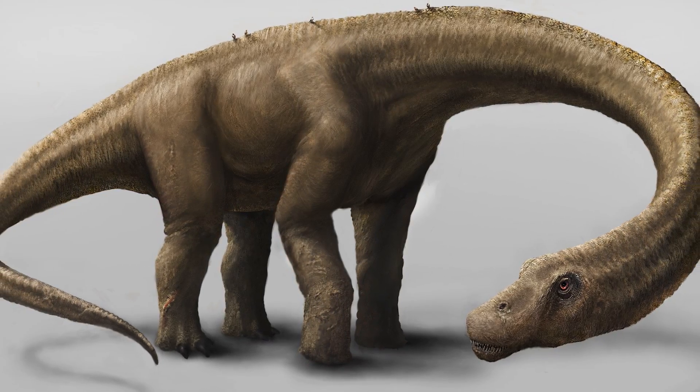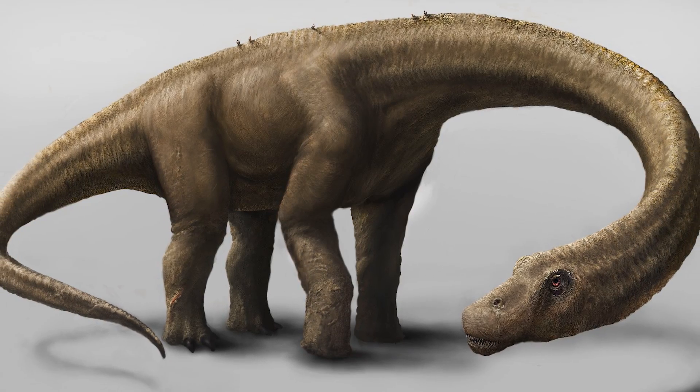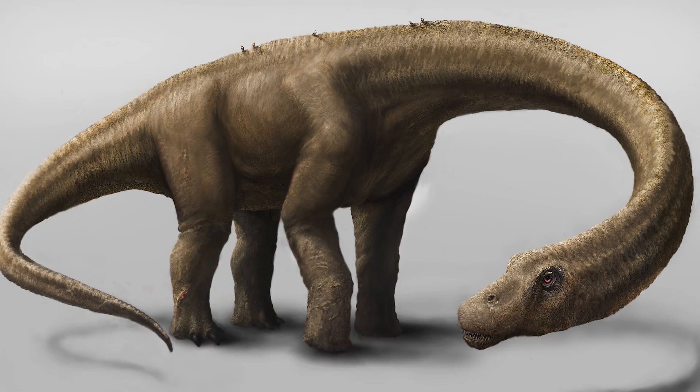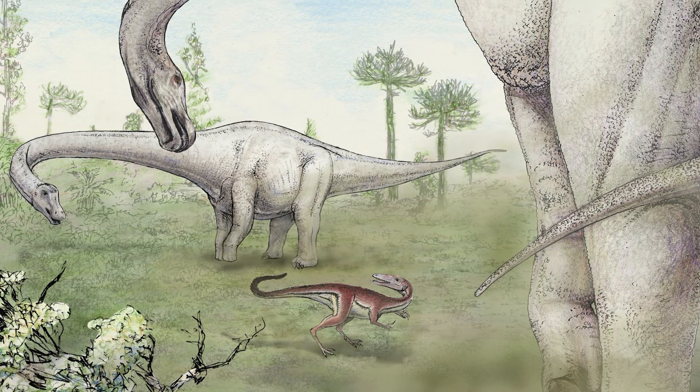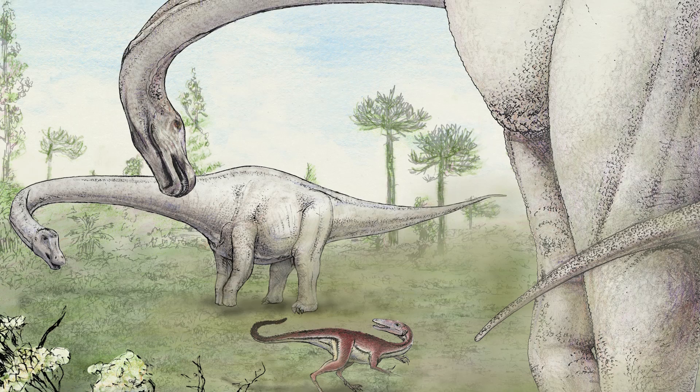That evokes, to me, this class of turn-of-the-last-century battleship called the dreadnoughts, which were huge, thickly clad, and impervious. And as a result, I've decided to name this dinosaur Dreadnoughtus, or 'fears nothing.'